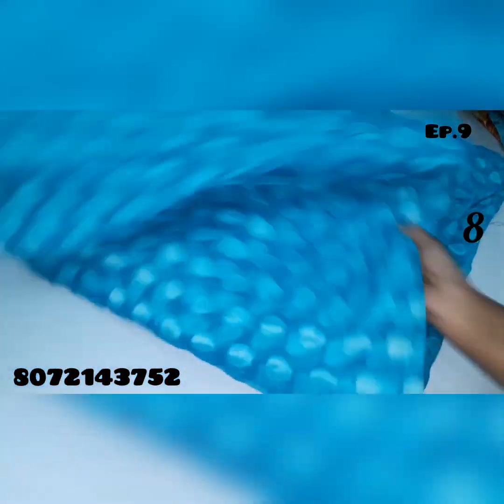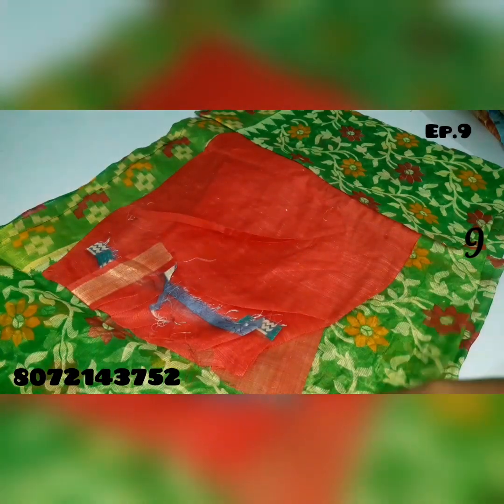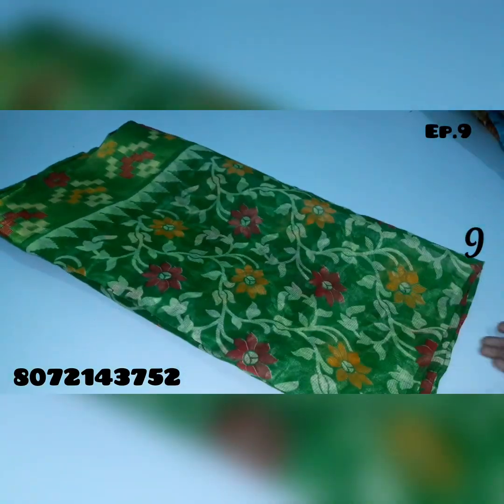Blue saree — transparent material, this material is transparent. Frock stitch. Saree no.9, green color saree.